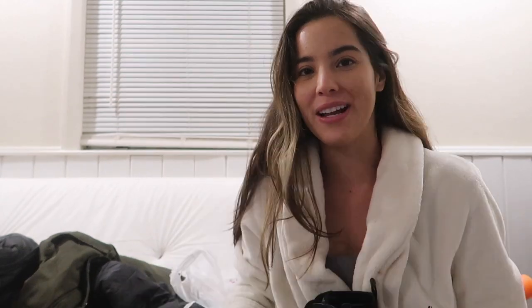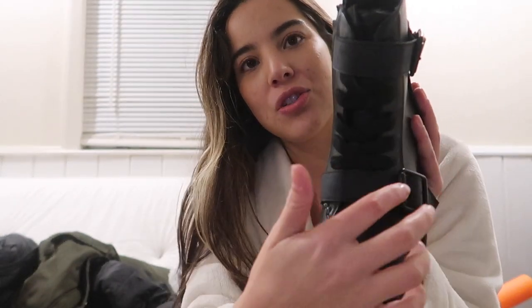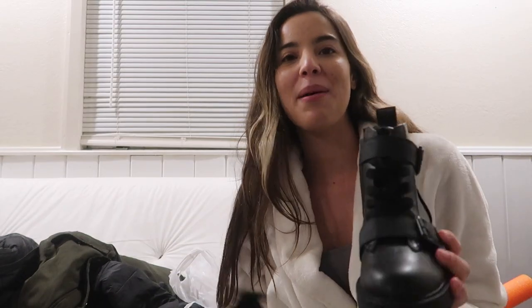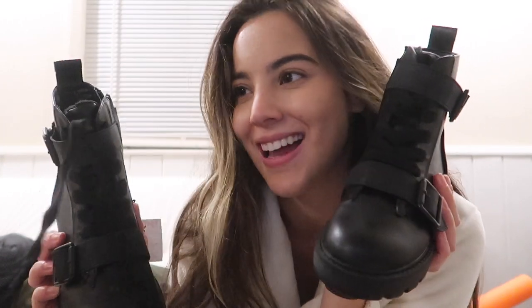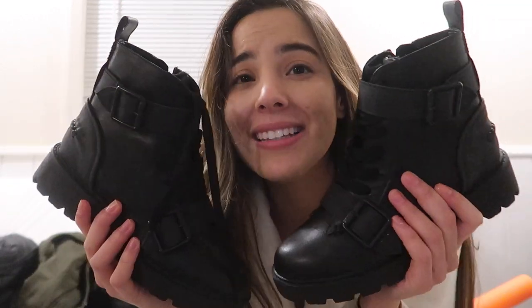The next thing I'm going to show you is the thing I am most excited about. I saw these and I fell in love and I almost didn't find my size. I found the last size seven. I found these boots — they are so freaking cool. I am obsessed with these boots. They're just black boots that come with these cool straps across the front and the top. I'm so glad I was able to find my size. I almost bought the six and a half and then luckily found my size, which is a seven. I got them at TJ Maxx. How much were they? They were $25. Can you believe it?